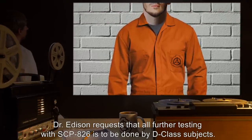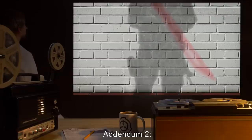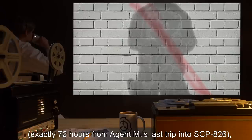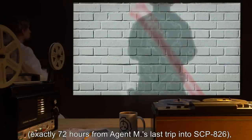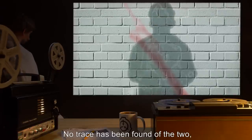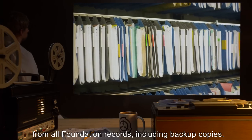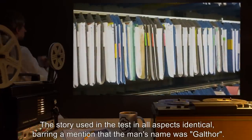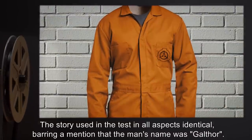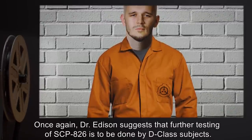Dr. Edison requests that all further testing with SCP-826 is to be done by D-class subjects. Addendum Two: Precisely on exactly 72 hours from Agent M's last trip into SCP-826, Agent M and SCP-826-1 simultaneously disappeared. No trace has been found of the two, and Agent M's existence has been stripped from all Foundation records, including backup copies. The story used in the test is in all aspects identical, barring a mention that the man's name was Galthor. Dr. Edison again suggests that further testing of SCP-826 is to be done by D-class subjects.